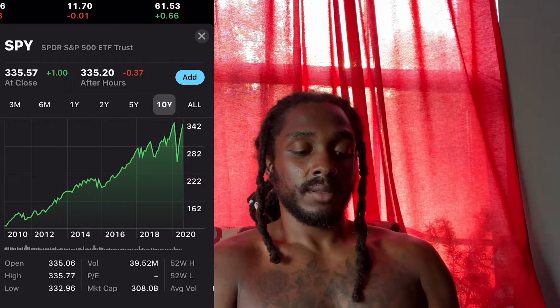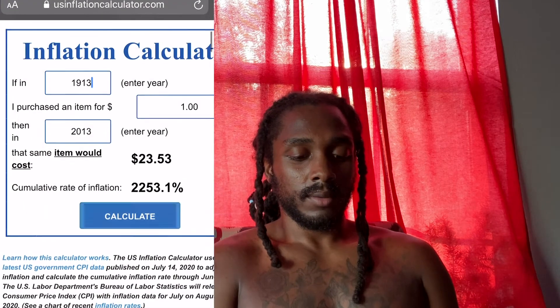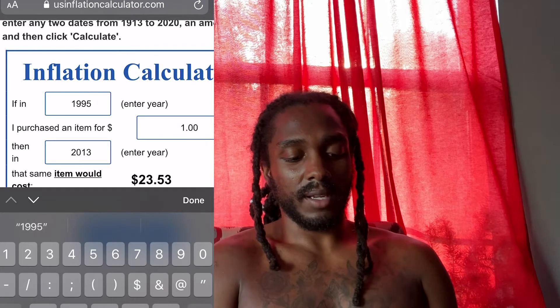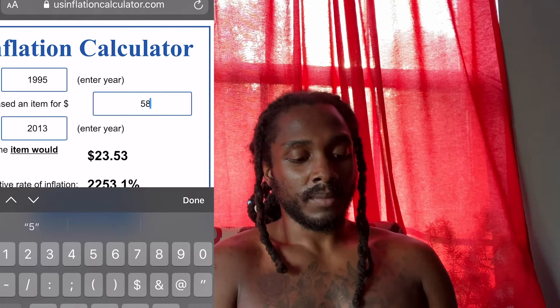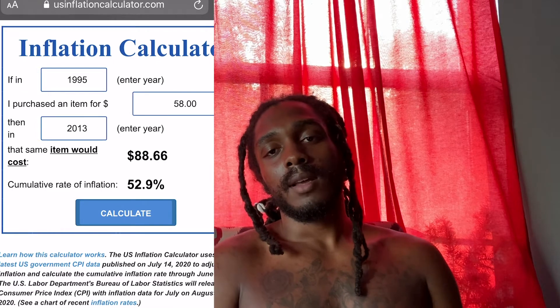But you might say back in 1995, money was way different. So let's look at how much $58 was worth in '95 compared to 2013. Something that cost $58 in '95 would have cost $88 in 2013. You're still at least doubling your profit.